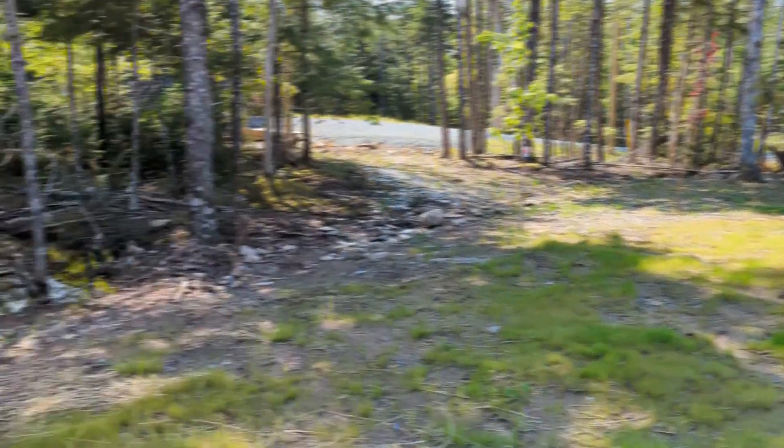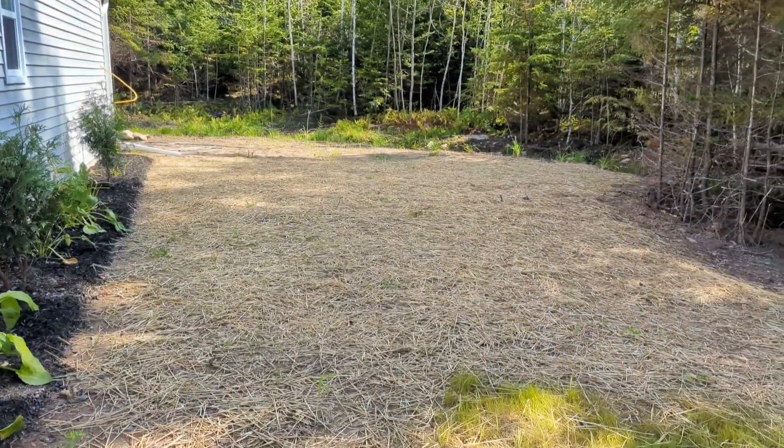Okay, a little bit of a lawn update. Thanks for watching.